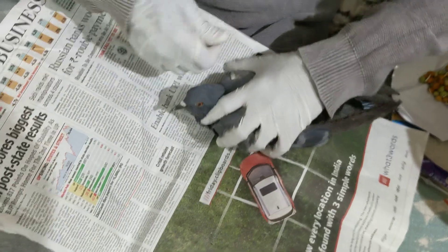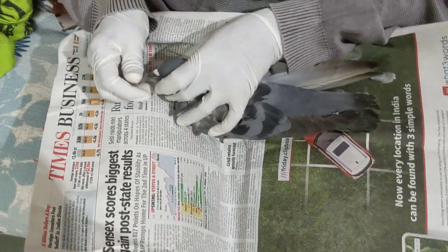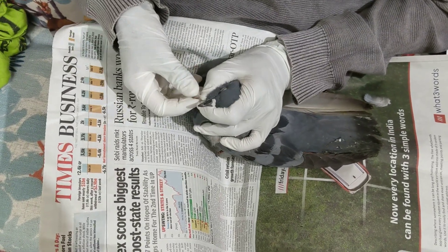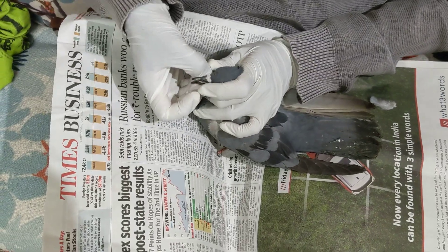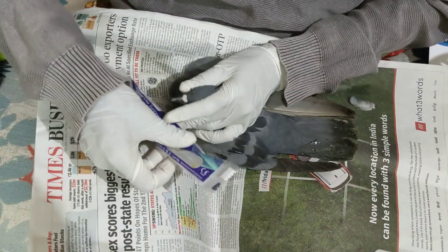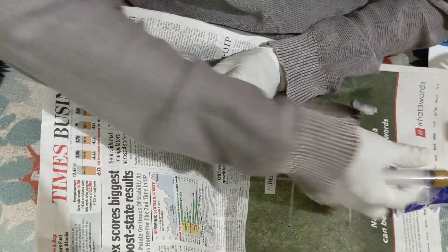I fed him food and fluid in the night. He did not vomit the food, but he vomited half the fluid. So I am giving this liver tonic to this bird. And this is the same fluid which I prepared yesterday — fluid and painkiller — which I am going to give him now.